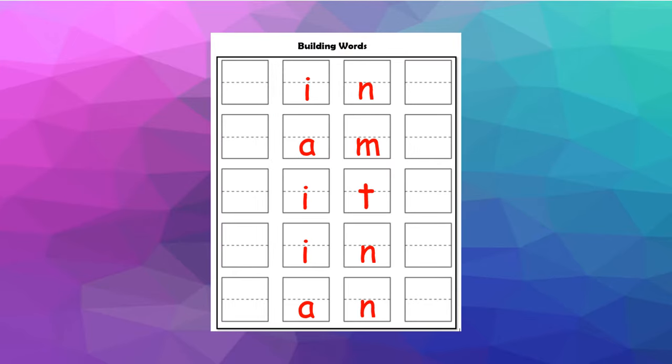Here is the assignment that you will be completing on your own in Seesaw. What you need to do is what I did — add a letter at the beginning and a letter sound at the end to make a different word. The first one is 'in,' then 'am,' 'it,' another 'in,' and an 'an.'